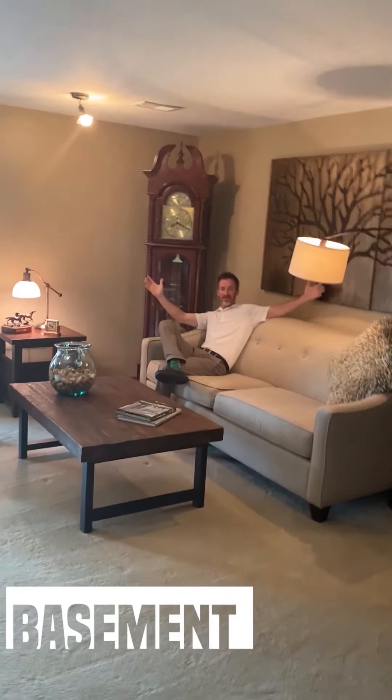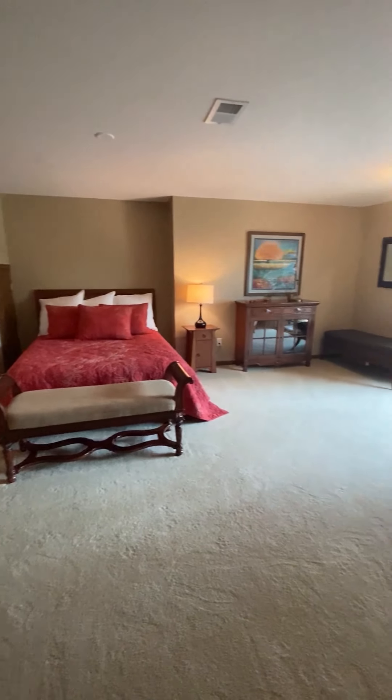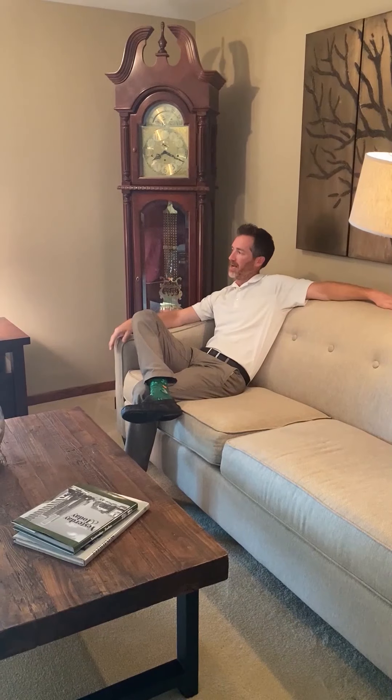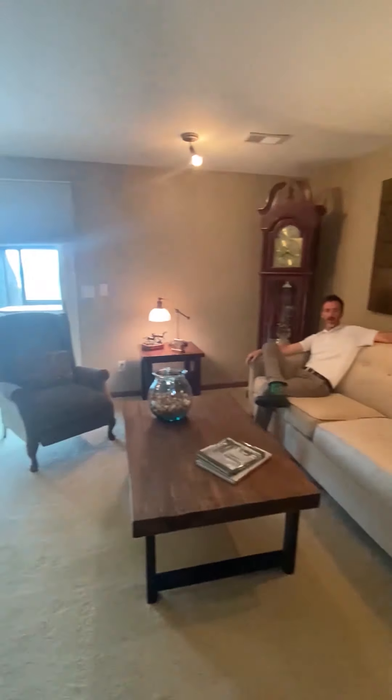Welcome to the basement. It's a lovely space — a nice square space. There are so many different utilizations of this basement. Set it up however you want, and again, we walk out to an incredible view.